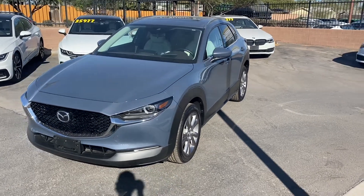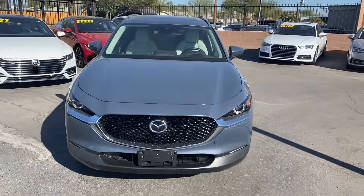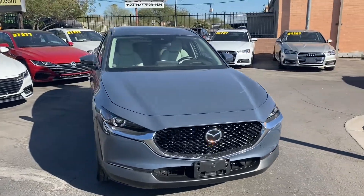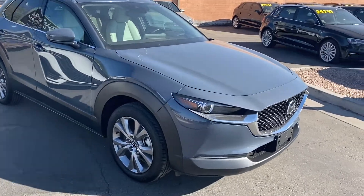What's going on guys, it's Taylor with LeSueur Car Company and we are back with another car review. Today we'll be checking out our brand new 2020 Mazda CX-30. This one's got the premium trim and comes with some really cool options.